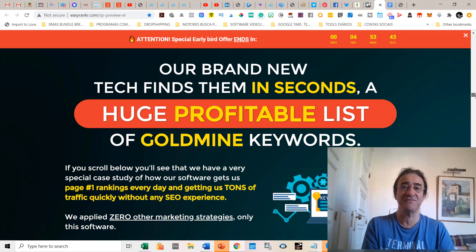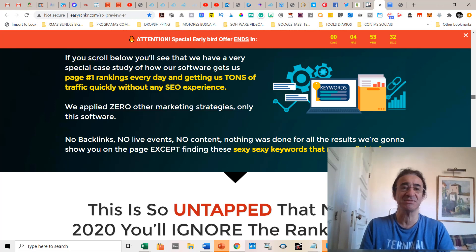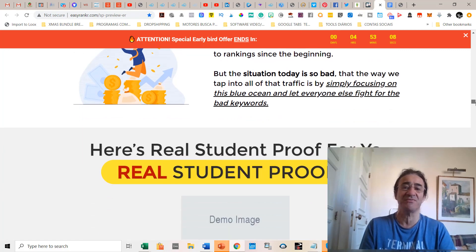The software finds golden keywords in seconds, providing a huge profitable list of goldmine keywords. The software doesn't use backlinks, no live events, no content — nothing was done to get the results shown except finding these golden keywords that no one fights for. These are untapped markets in 2020 because Google changed the algorithm, and you're going to need this software for sure.